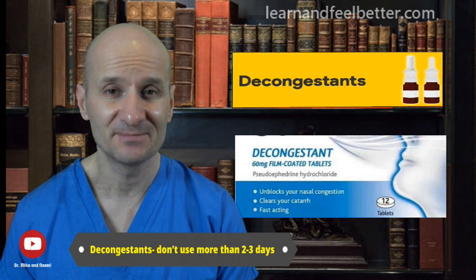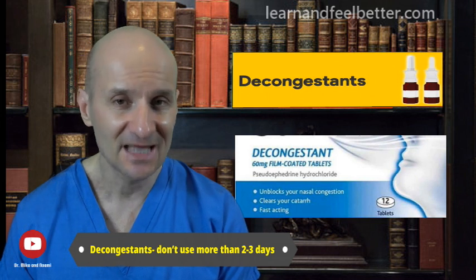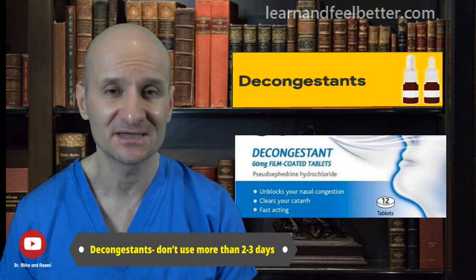While natural treatment strategies are often all that's needed, there are occasions when we may need quicker relief. One medication your provider may prescribe is a short course of decongestants. They provide fairly rapid relief by opening congested nasal passages and allowing mucous secretions to drain, which can be very helpful when experiencing lots of sinus pressure.